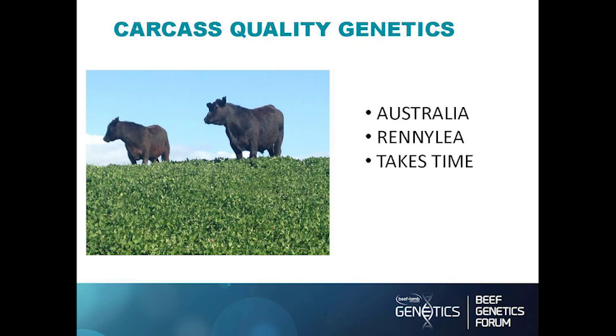We've aligned ourselves with a stud in Australia called Rennie Lee, who have a very strong focus on carcass data and have very similar breeding objectives to us — they only mate for 35 days and have a strong focus on keeping the mature pattern down. It takes time. We've been using these high marbling sires for years, and it's not until those females start coming through your herd that you start getting consistent results on the Beef EQ and the marbling.